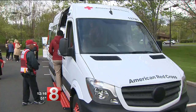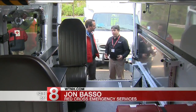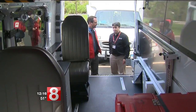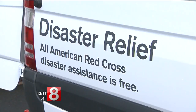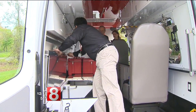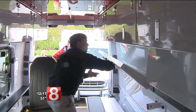Retractable ramps are just one of many features on the new emergency response vehicle for the American Red Cross. It's been set up for food delivery, client casework, bulk distribution — everything needed in a disaster. A grant from the Hartford Foundation for Public Giving paid for the rig, which was actually designed by volunteers for volunteers.